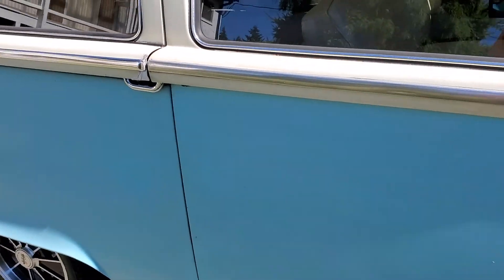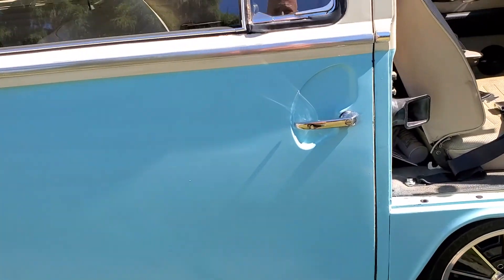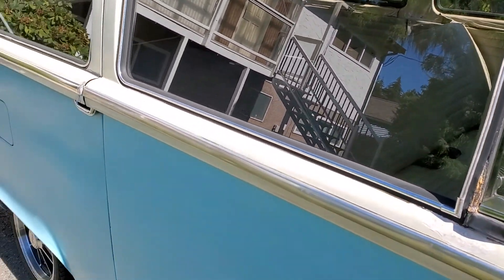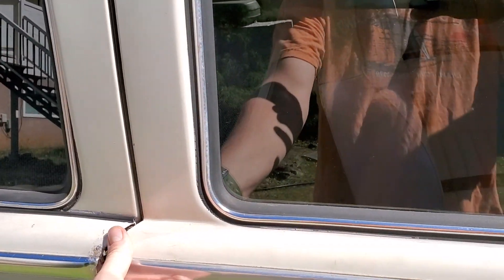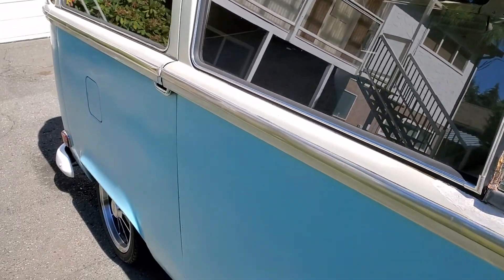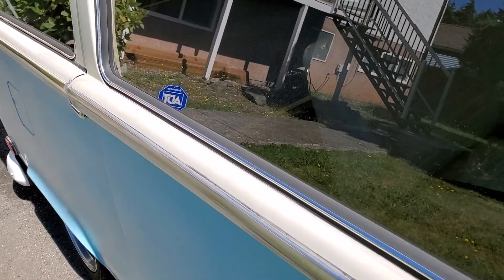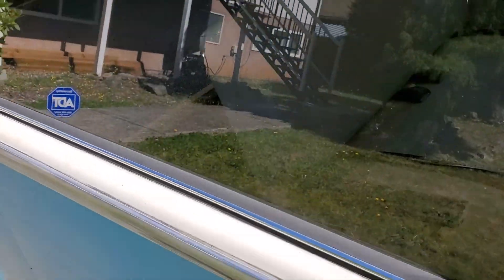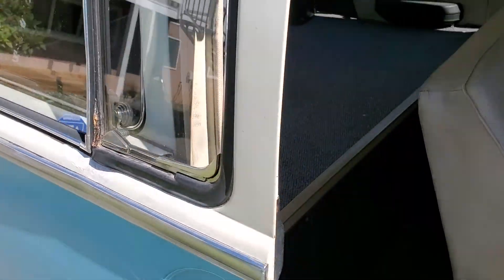I put all new sliding hardware into the slider door — top, bottom, and rear mechanism, all brand new. It still likes to stick a little bit at the very beginning, so you kind of grab it and pull slightly and then it slides freely from there. There — it pops open and then just slides beautifully.